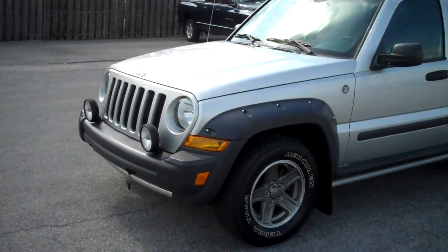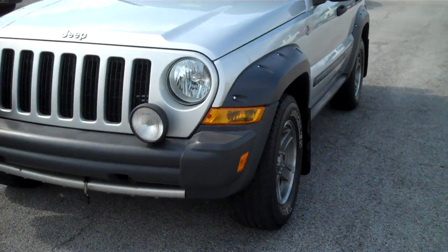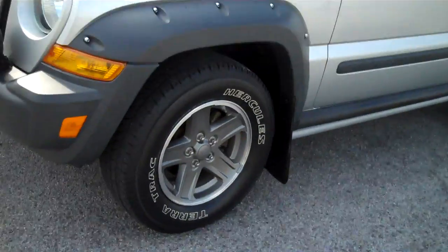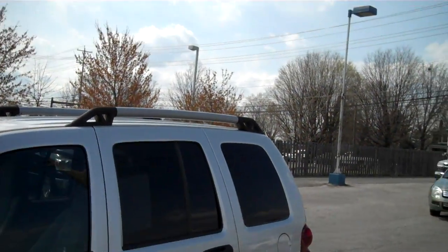They've all got the flares on the side like that. Got your little bar underneath the bumper there — it matches your roof rack. Renegade, got the Renegade wheels, the two-tone wheels. The same type bar underneath the vehicle there — see where it matches the roof rack.